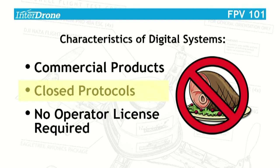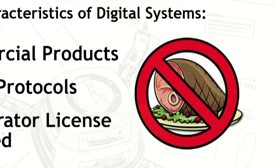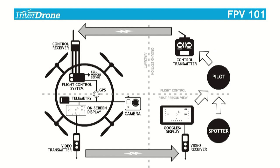The second thing is they're closed protocols for the most part — if you buy their transmitter, you're going to be using their receiver. And finally, no operator's license is required. You don't have to be a ham to use these systems. If you're emitting electromagnetic radiation into the atmosphere, you have to have a license according to the FCC — either the equipment can be licensed or you can be licensed. But there has to be a license somewhere. Next, we'll look at the analog FPV systems, starting with the basic flight model.